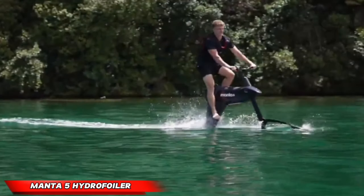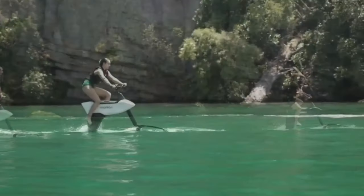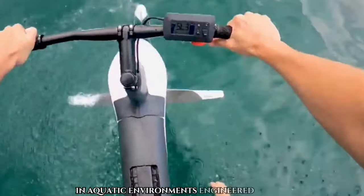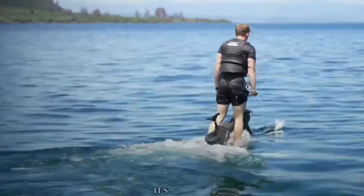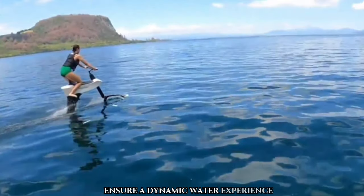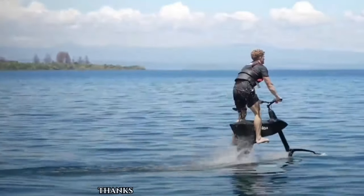Manta 5 Hydrofoiler SL3. The Manta 5 Hydrofoiler SL3 represents the pinnacle of water biking technology, elevating the cycling experience to unparalleled levels in aquatic environments. Engineered for speed, agility, and precise maneuverability, this state-of-the-art water bike promises an exhilarating and user-friendly ride. Its innovative deep-water hydrofoil launching mechanism and 11 electric assist settings ensure a dynamic water experience. The SL3 can be easily disassembled into five pieces for storage and transportation thanks to its modular construction.